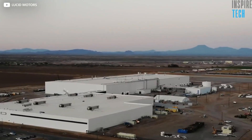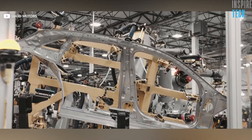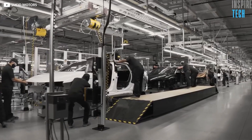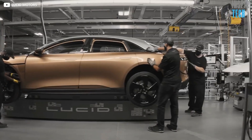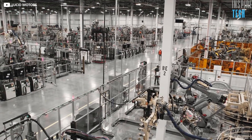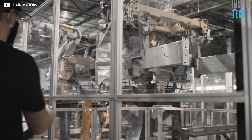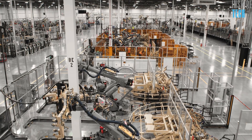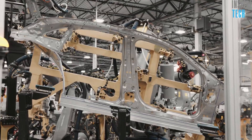The new factory houses two main facilities. One is called the AMP1, short for Advanced Manufacturing Plant 1, which is where the main vehicle production will take place. The second one is the powertrain factory, which is six miles from the AMP1. Here, the power components of the cars — which are the battery packs, modules, inverters, drive units, and motors — are all assembled.